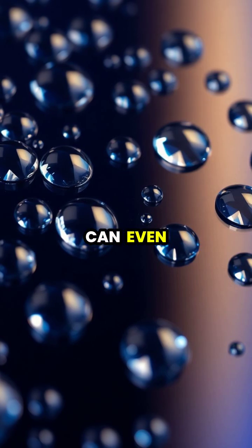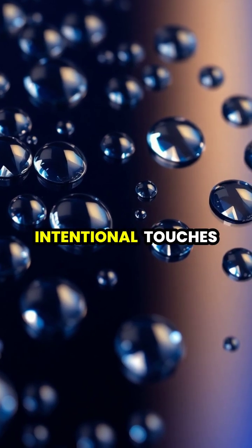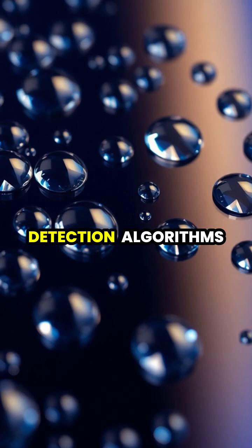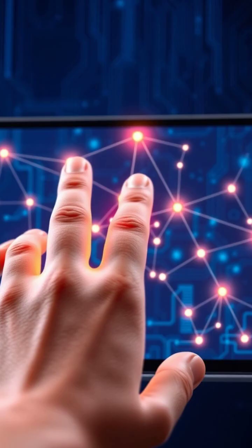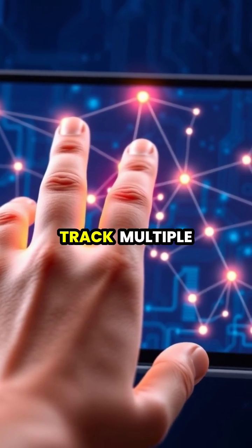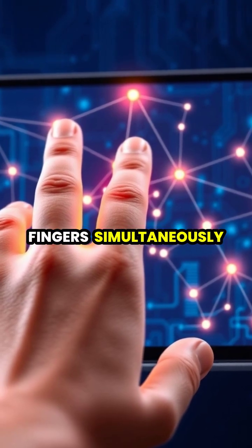Modern touchscreens can even differentiate between intentional touches and water droplets, thanks to sophisticated detection algorithms. Multi-touch technology allows screens to detect and track multiple fingers simultaneously, enabling gestures like pinching and zooming.